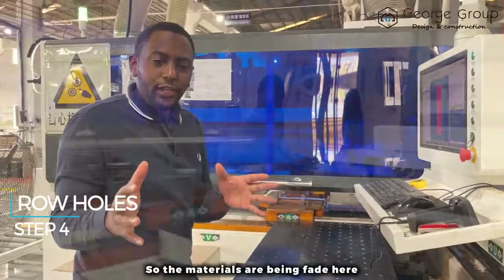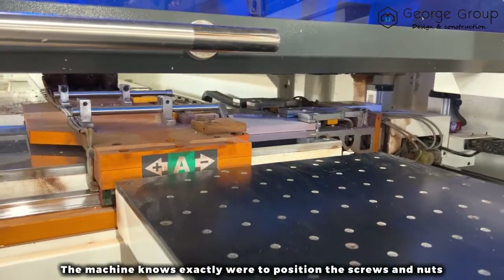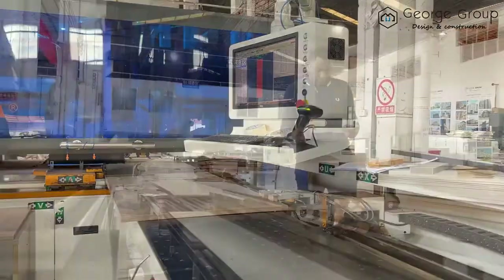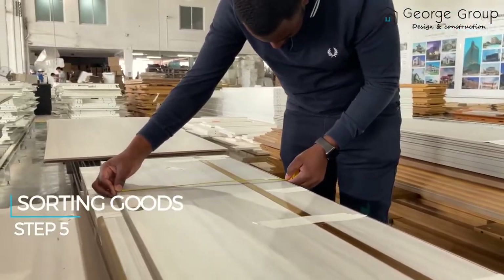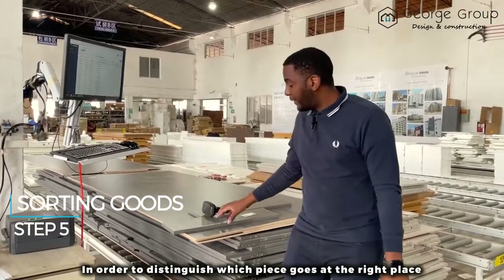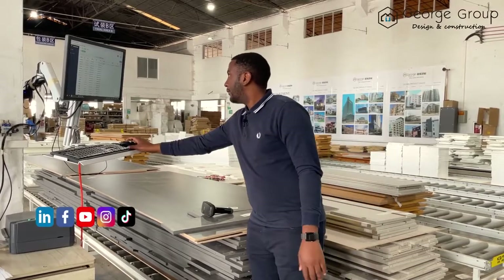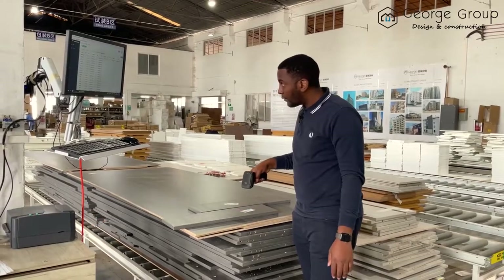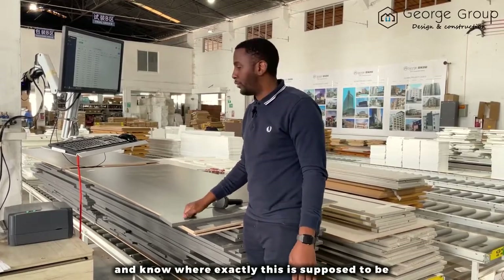The materials are being fed here. Just by scanning the barcode, the machine knows exactly where to position the pieces. In order to distinguish which piece goes in the right place, all of this has been computerized by having a barcode. For example, I'm now able to read the information and know exactly where this piece is supposed to be.